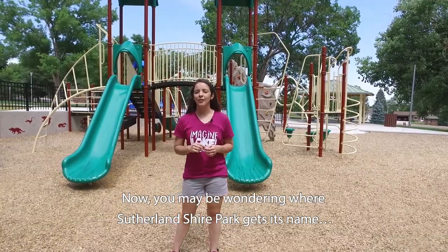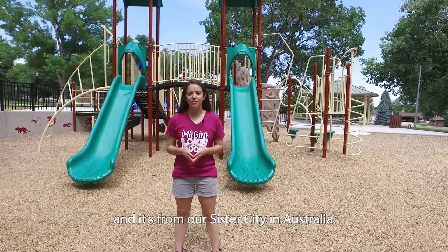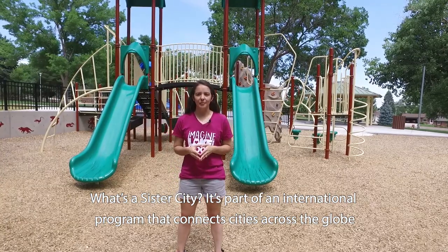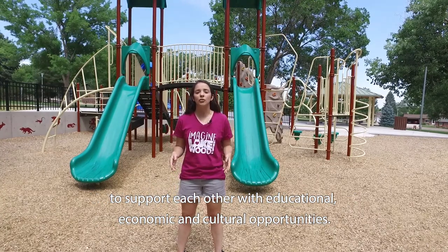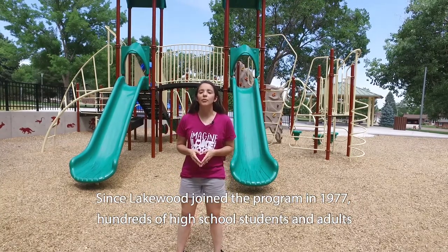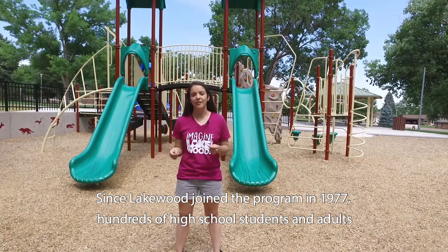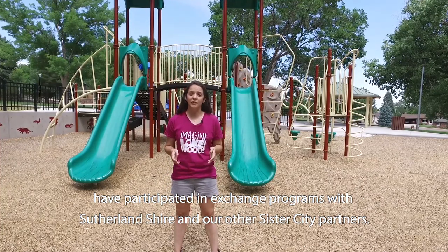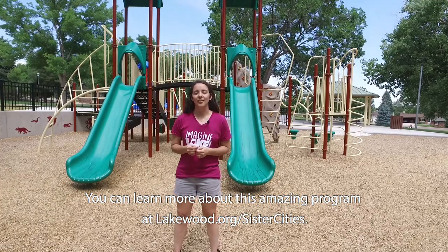You may be wondering where Sutherland Shire Park gets its name — it's from our sister city in Australia. A sister city is part of an international program that connects cities across the globe to support each other with educational, economic, and cultural opportunities. Since Lakewood joined the program in 1977, hundreds of high school students and adults have participated in exchange programs with Sutherland Shire and our other sister city partners. You can learn more about this amazing program at lakewood.org/sistercities.